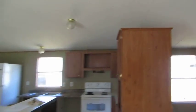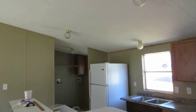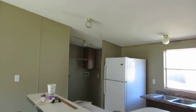Nice island in the kitchen, stove, refrigerator, laundry area over there — all electric home.